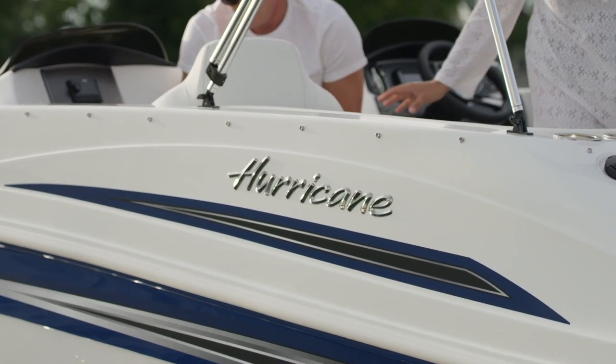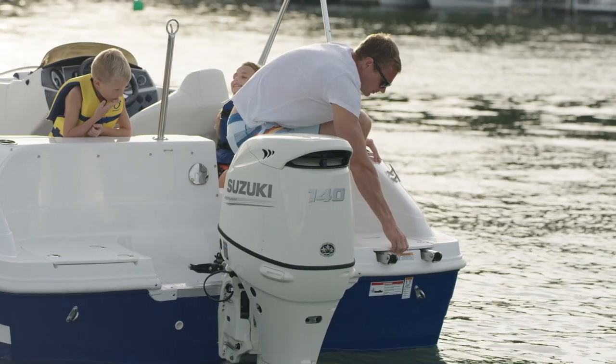Hurricanes are the deck boat in the United States. We're the oldest builder of deck boats — basically the brand that invented the concept of deck boats. When we take a look at Hurricane, there are some very important things that are wonderful. One, these boats are extremely quick planing.